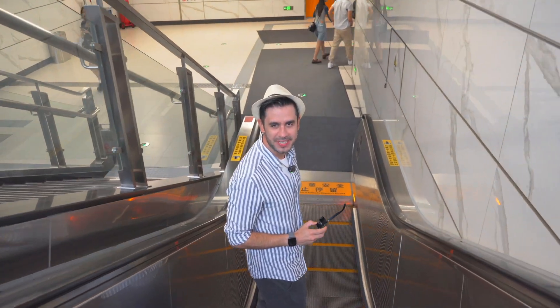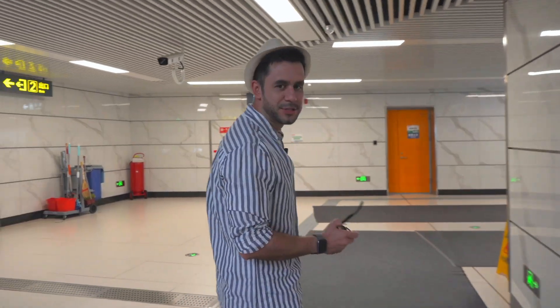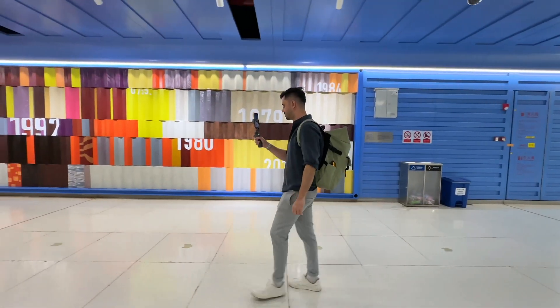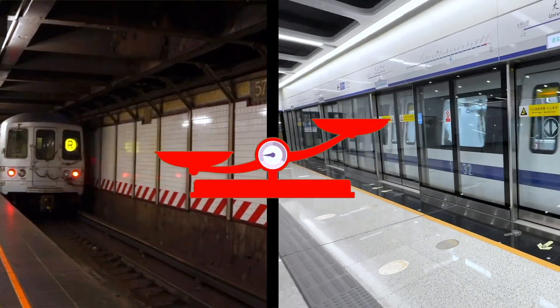I don't think there are many people so excited about going to a subway station like me. I always do that. I consider part of the tour or the experience of visiting a city going to the subway station or visiting the metro system, the public transportation. That tells me a lot about how good or bad it is to live in that place.